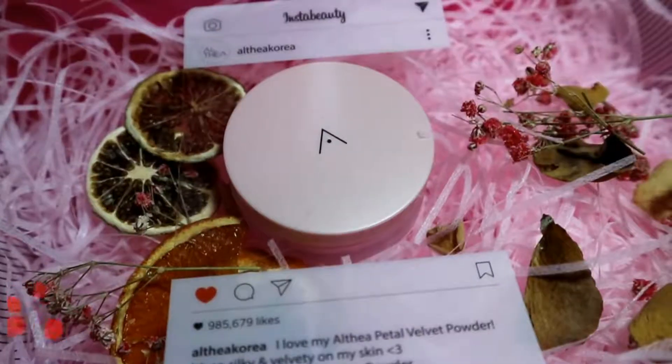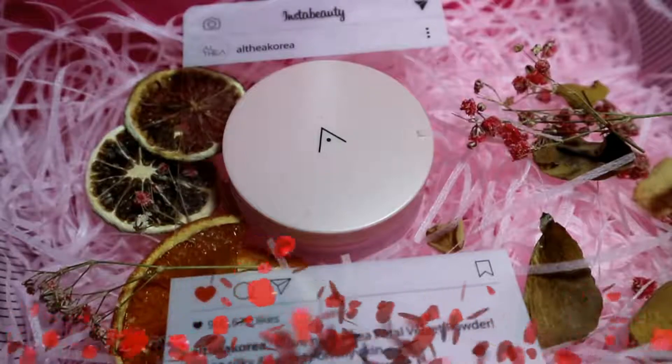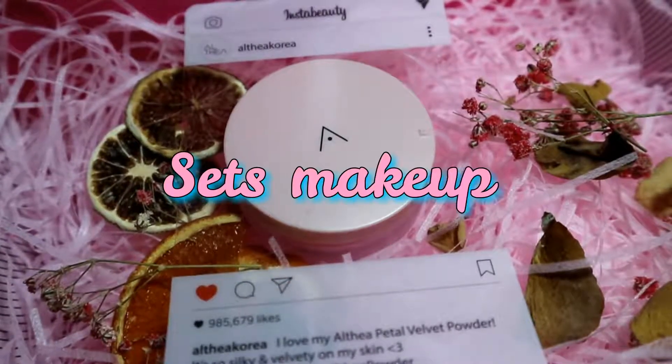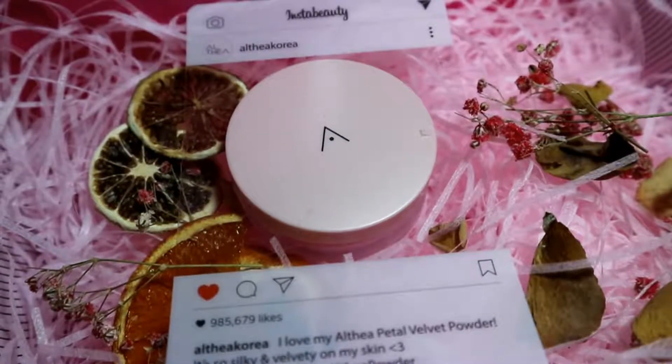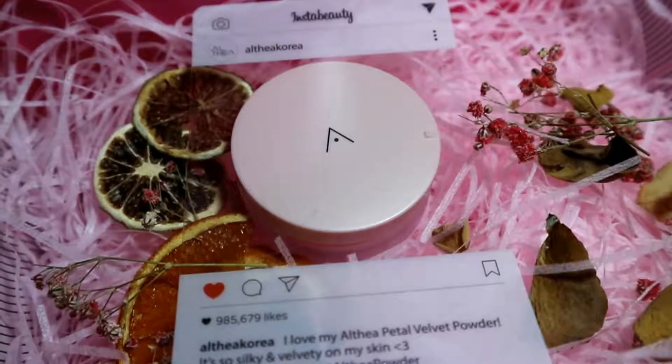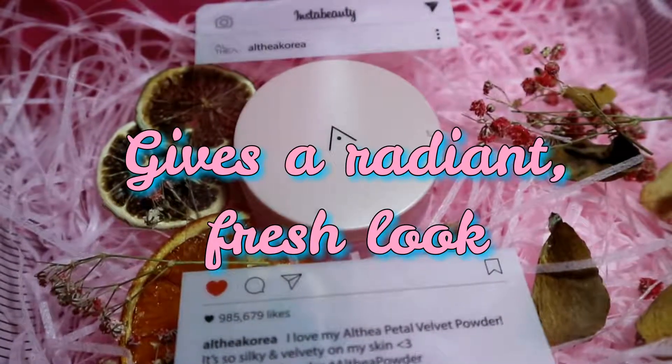We're going to test out their newest product called the Althea Petal Velvet Powder — I think this is their flagship product, their very first product ever. This is a translucent powder that sets makeup and leaves behind a silky finish. It's infused with oil from Althea seeds and works to keep sebum production at bay without drying out the skin, for a radiant, fresh look with a gentle scent.